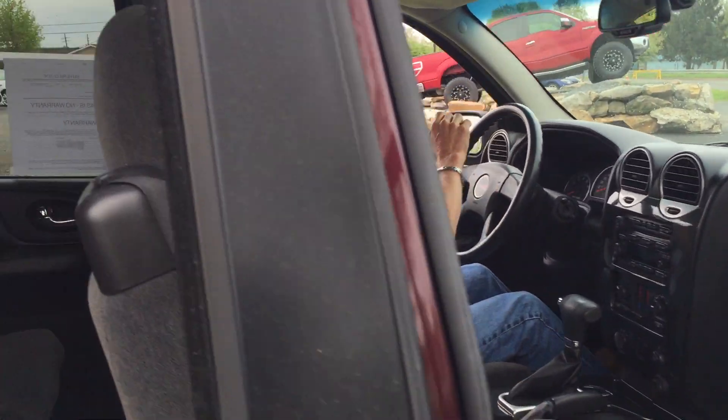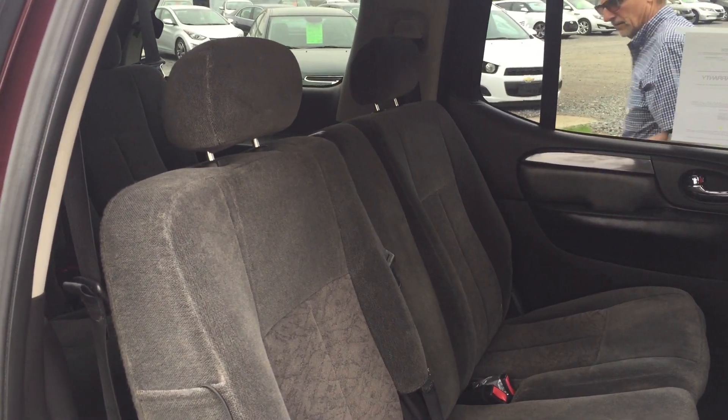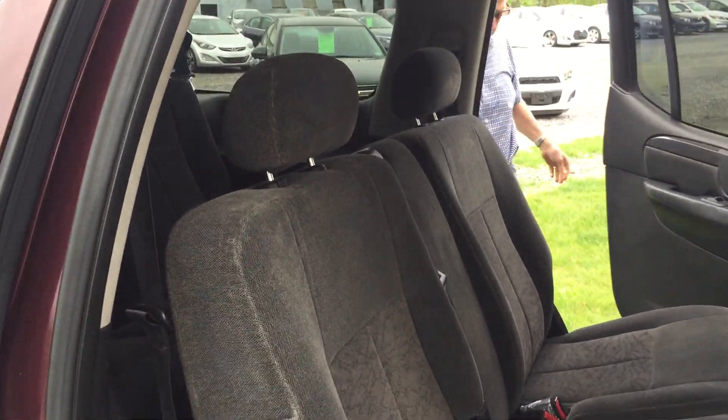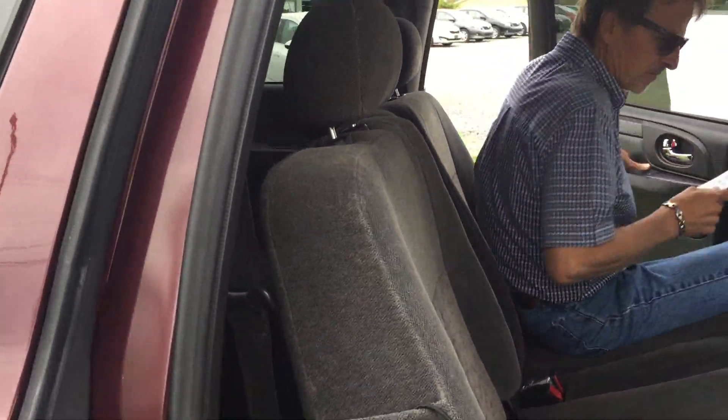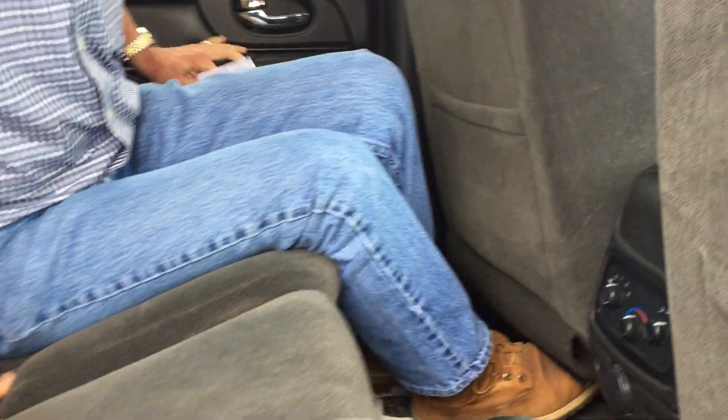Let's check out the room in the back seat. Got controls for the rear climate back here.